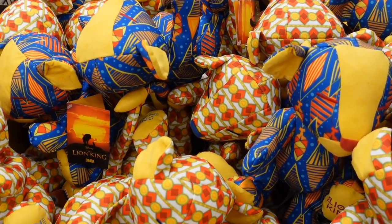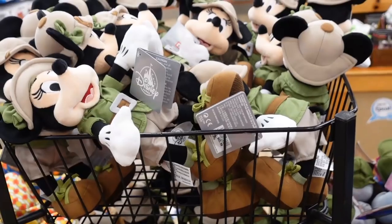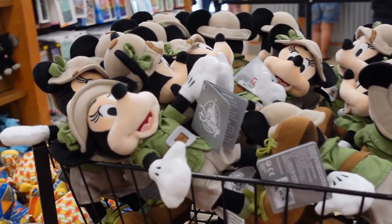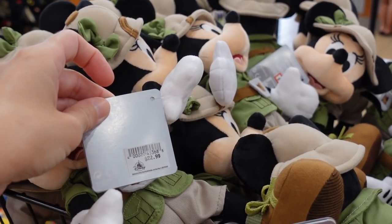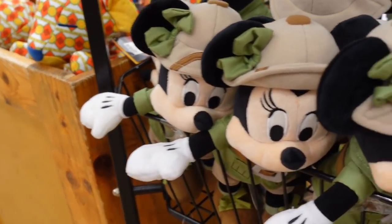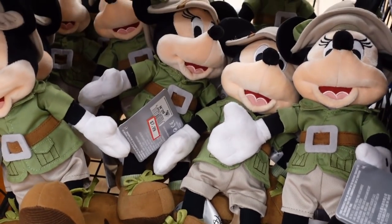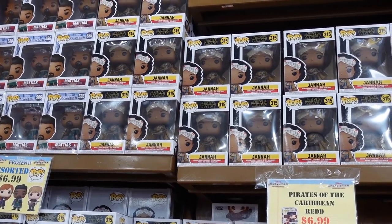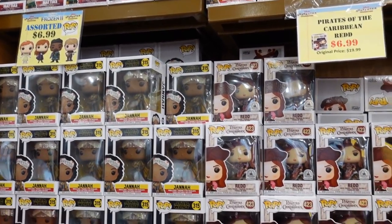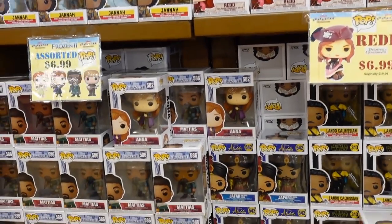There's a Lion King stuffed animal for $9.99 — he was $20. They even have a Safari Minnie — I don't see Mickey, just Minnie — she is $22.99. Oh wait, they do have a few Mickeys down there, just a couple left. We have a whole wall of Funko Pops — looks like they have some Star Wars characters, Pirates of the Caribbean, and there's Red. They're $6.99 — looks like they're all $6.99. Here's Anna and Elsa down here as well — what a good deal.